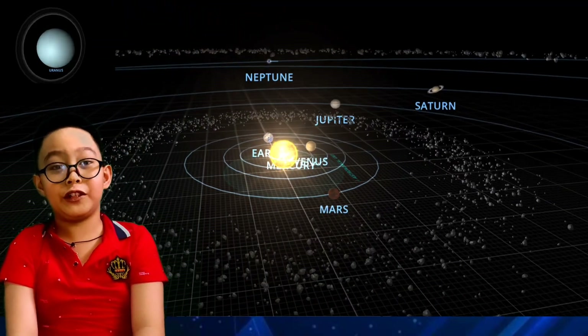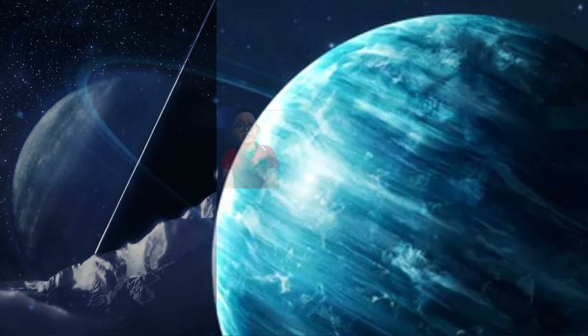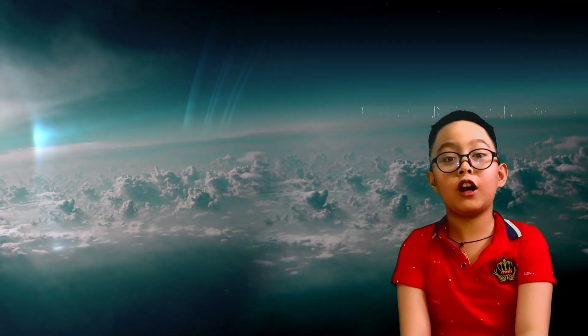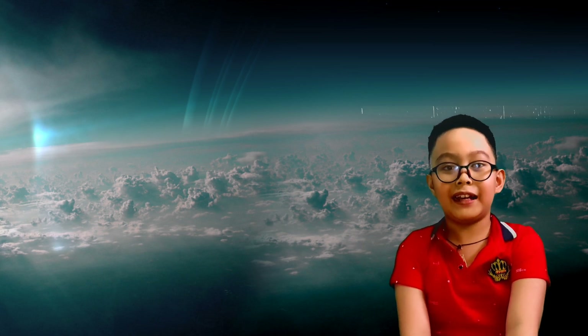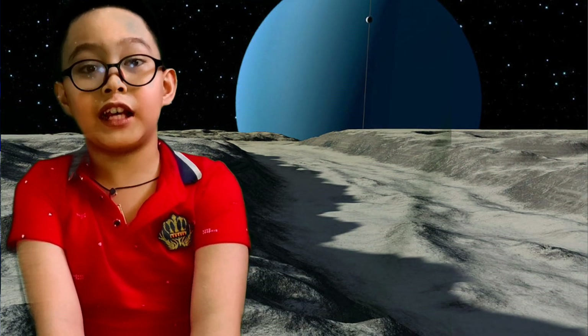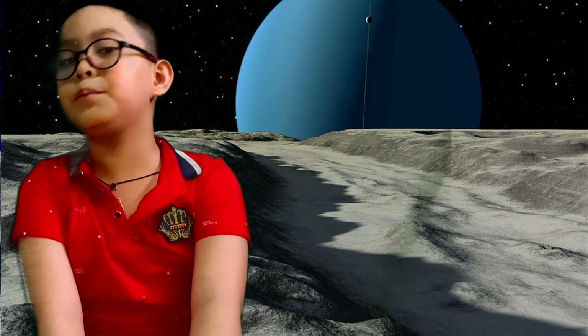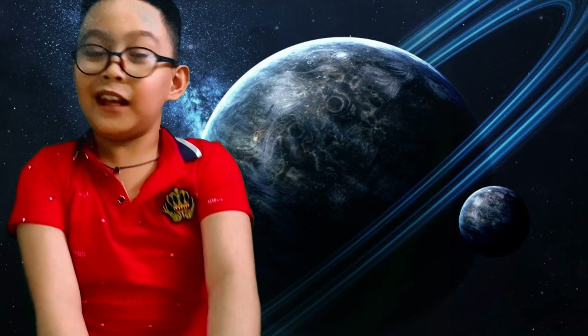Let's move on to the seventh planet: Uranus! Uranus is the seventh planet from the sun. Uranus is an ice giant like its sister Neptune. Uranus has the coldest atmosphere of all the planets in the solar system. The surface of Uranus is mostly made of hydrogen gas and some helium gas, so you couldn't even stand on it. Uranus has 27 known moons and is covered with a lovely color — you guessed it — blue!